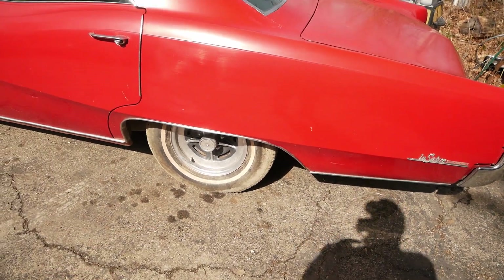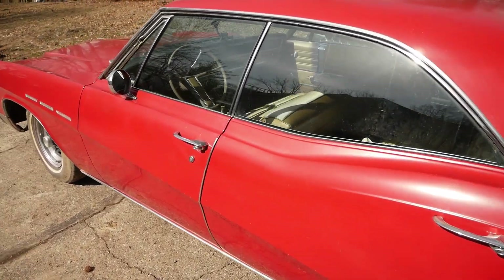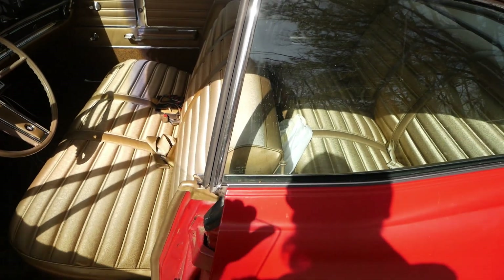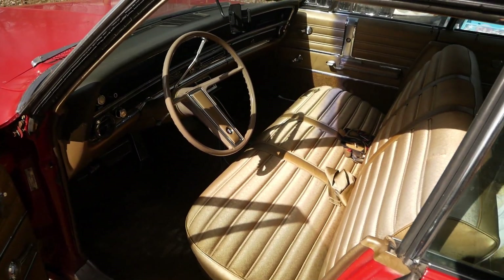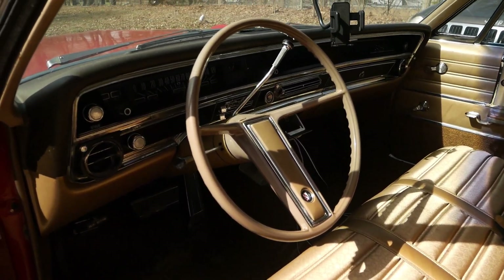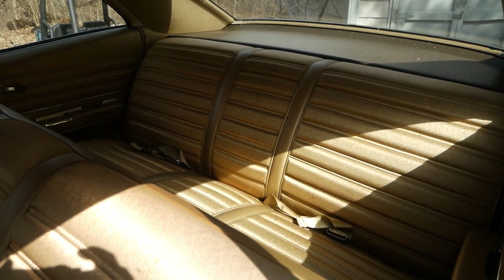I actually have the original rims that came with this car too. And as you can see, this amazing gold interior — it's clean, very very clean, as you can see all the way around. Really good.